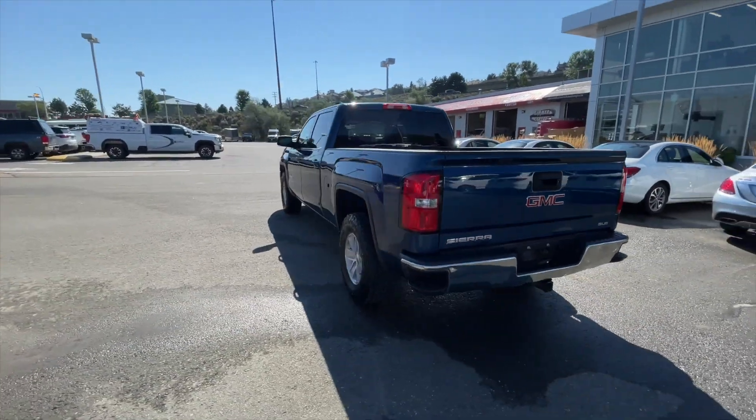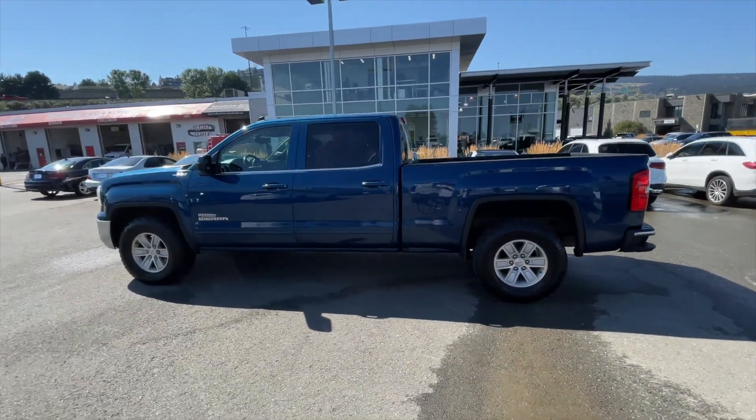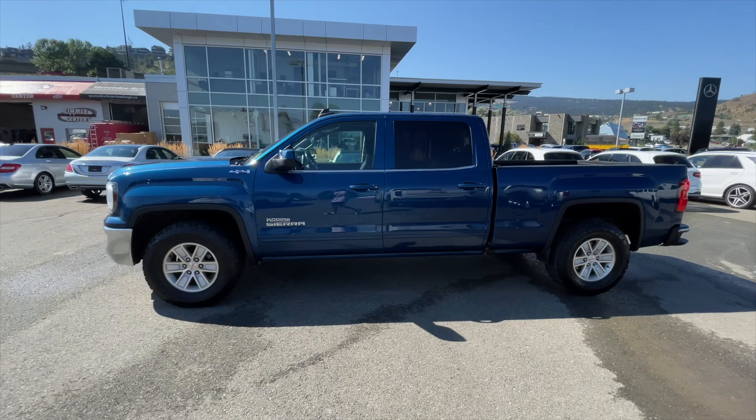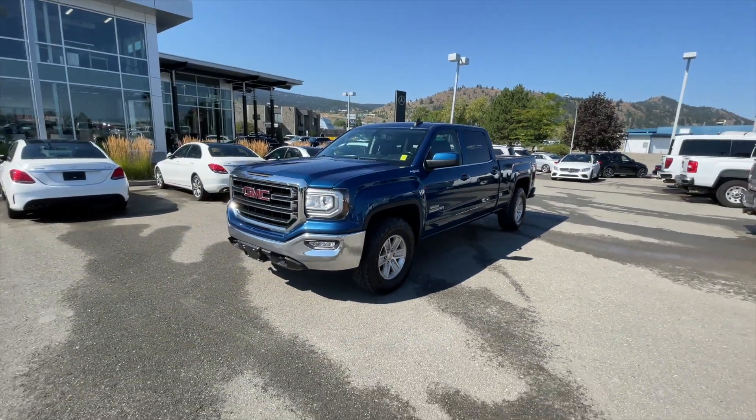The Sierra is a one-owner vehicle and has only ever been registered here in BC. It's also equipped with remote vehicle start, the preferred package, along with the trailer package. This Sierra has passed our strict 150-point inspection, which makes this GM a certified pre-owned vehicle.